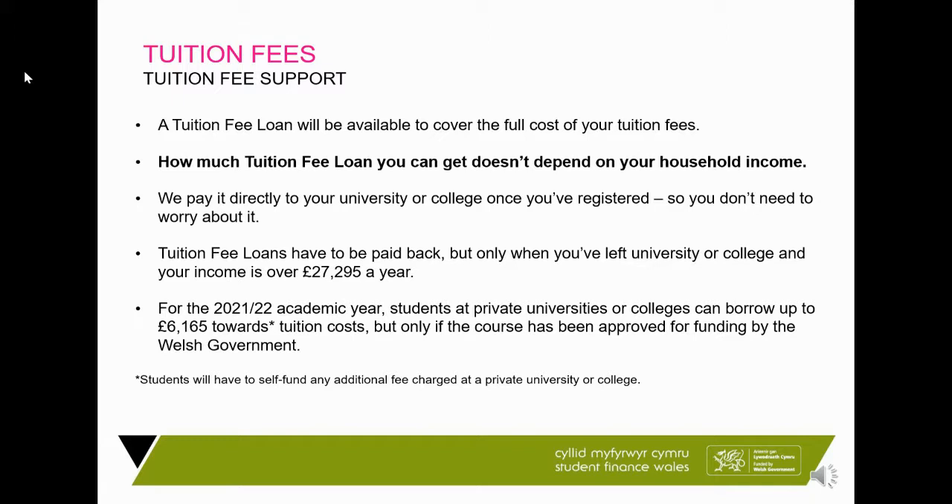If the student is going to a private institution, the private university can charge as much as they like in terms of fees, and the maximum that the student can borrow from us is £6,165. If you're not sure of the difference between a public and private university, most universities are public.